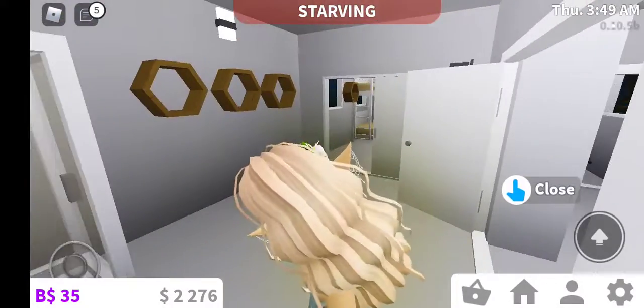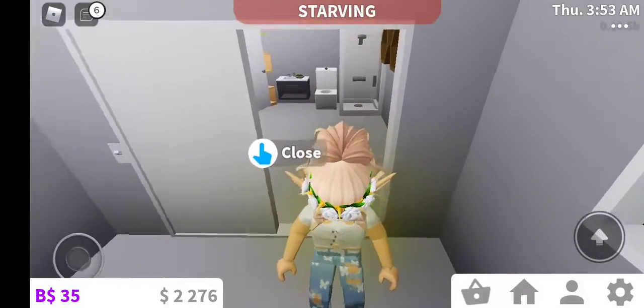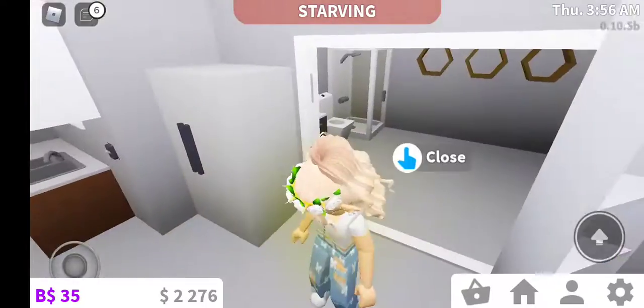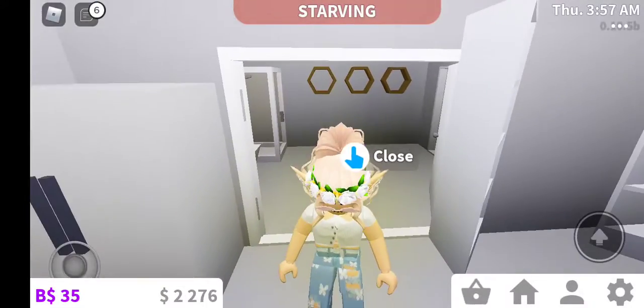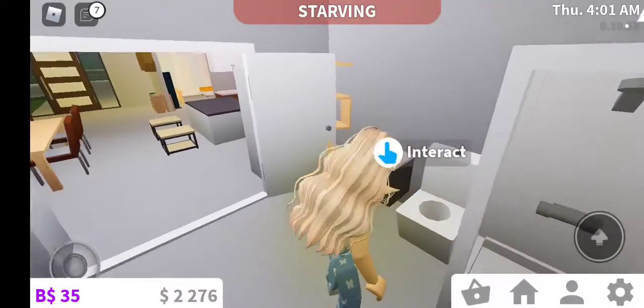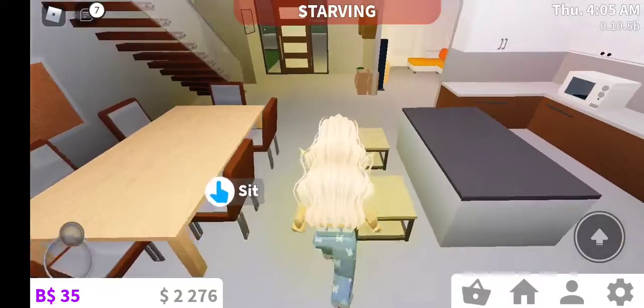Coming from the guest room you go into the bathroom, or if you go through the kitchen you can also get to the bathroom — I like that. And this is the bathroom, it's pretty neat.